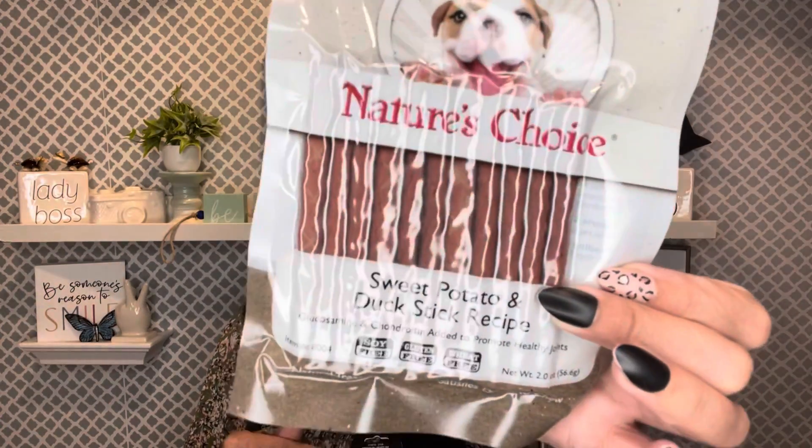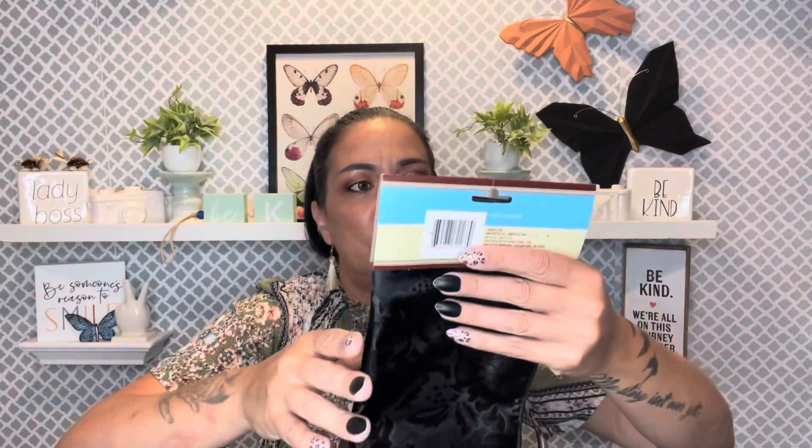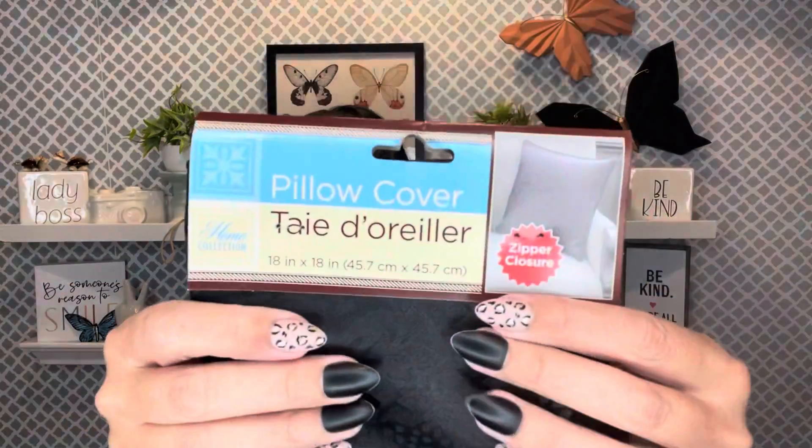I grabbed Mr. Charlie some Nature's Choice Sweet Potato Duck Strip Recipe dog treats. He's a little weird sometimes — he eats them up, sometimes he doesn't care for them. I also grabbed one pillow cover in black for my upstairs sectional, which is gray.